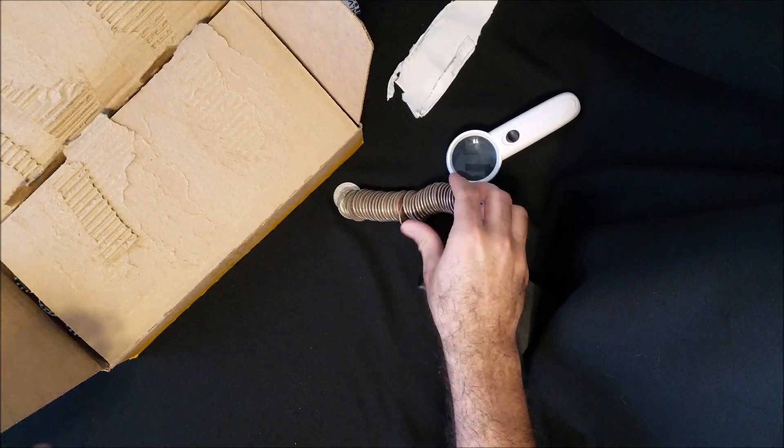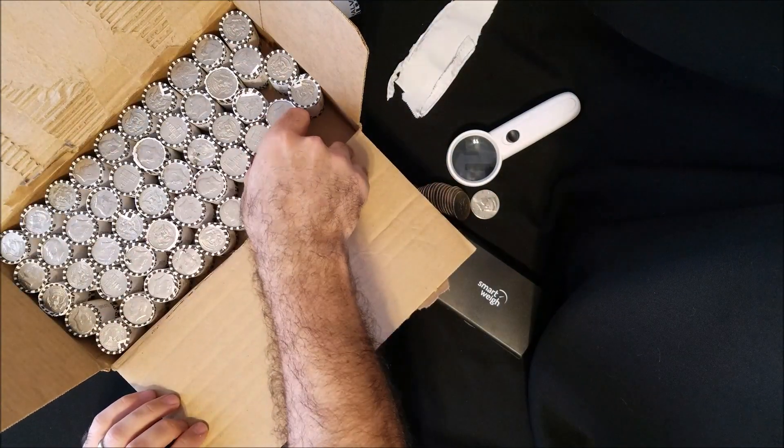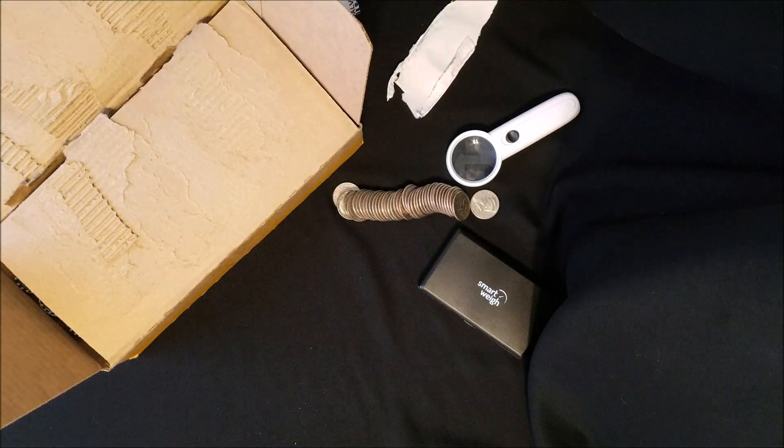I usually check not just for silver, but if there's a really bright rim, I take a look at it.